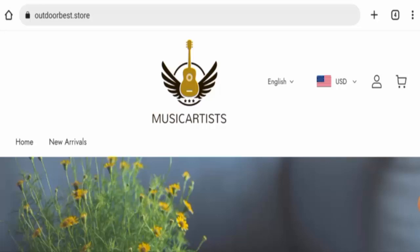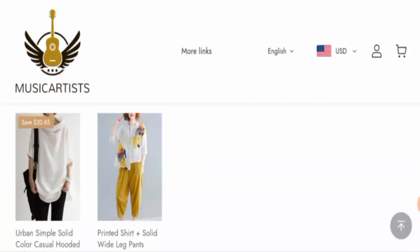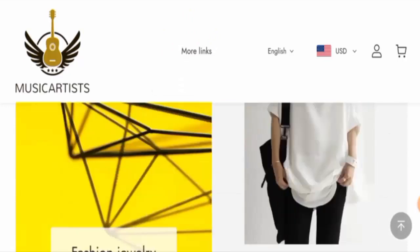First, we will talk about the website type and the products they deal in. This is an online shopping store which offers clothing items. They offer different kinds of clothes — as you can see, they offer t-shirts, pants, dresses, and many more.